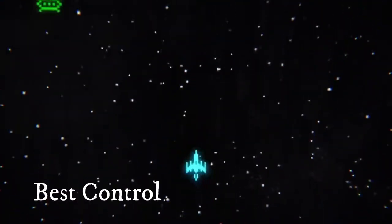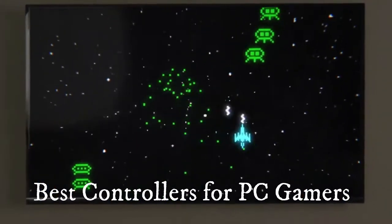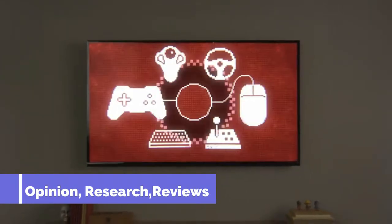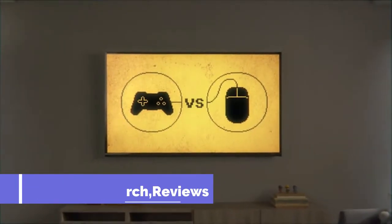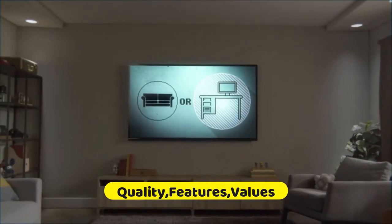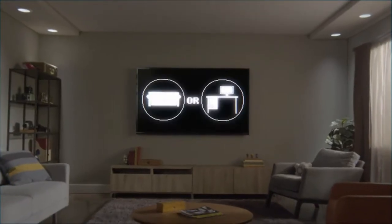In today's video, we'll be taking a look at the top 5 best controllers for PC gamers in 2021 to buy this year. We made this list based on our own opinion, research, and customer reviews. We've considered their quality, features, and values when narrowing down the best choices possible.